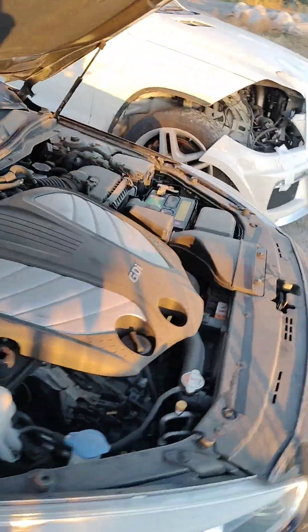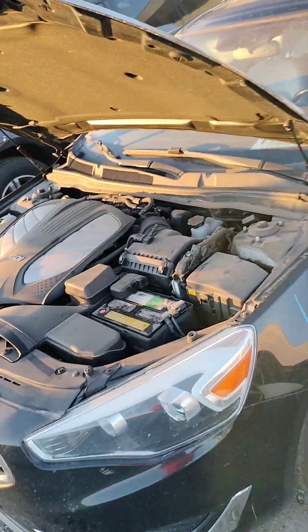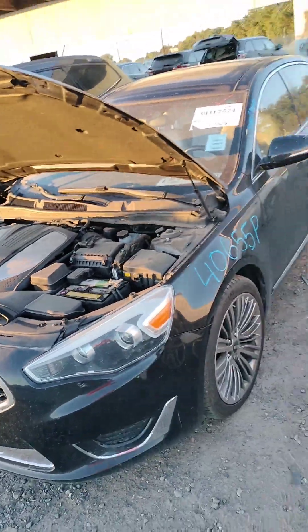This is stock number 40655P. It does have a key, it does start. It is a 2014 Kia Cadenza.